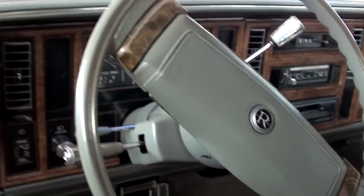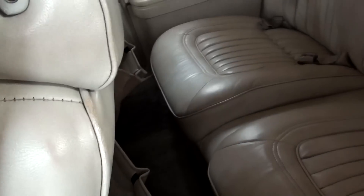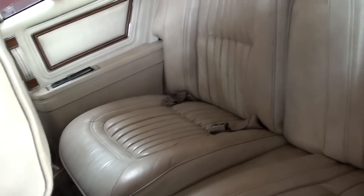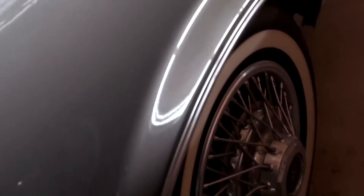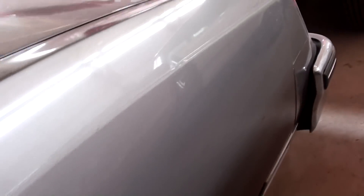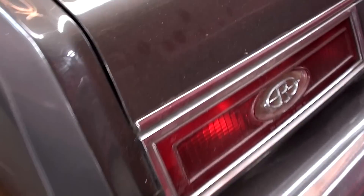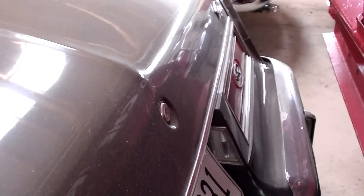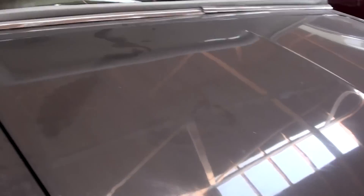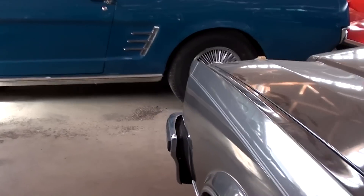Of course it's got AC — in fact it's got automatic climate control. It really just needs a good cleaning. Moving out back, there's a nice chrome bumper at the rear as well, and little Riviera badges everywhere on this thing. It's got a pretty good sized trunk. Overall pretty nice, it just needs a good bath, that's for sure.